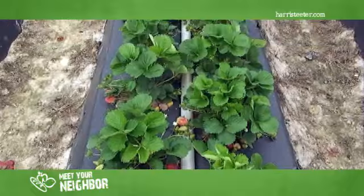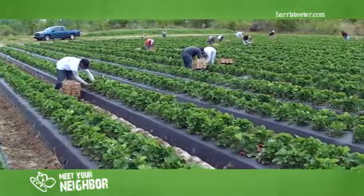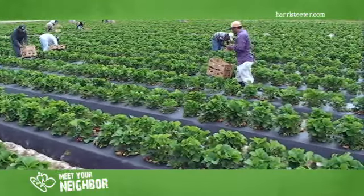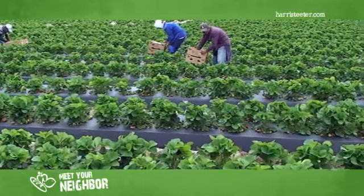Besides the six acres of organic strawberries grown here at Cottle Farms, we also raise another fifty acres of conventional strawberries. Same variety, Camarosas, planted again in October, harvested in April and May. Good yields on conventional berries are usually from eighteen to twenty-two thousand pounds per acre.